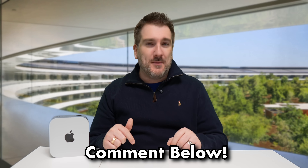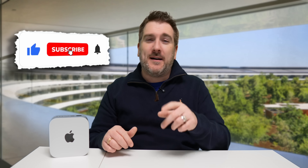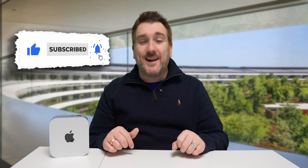That's the latest on the Mac Mini M5. Are you going to be getting one if Apple makes it? Let me know in the comments below. If you enjoyed the video, please hit the like button, and if you want the latest Apple news, reviews, and comparisons, subscribe and hit the notification bell. Until next time, take care!